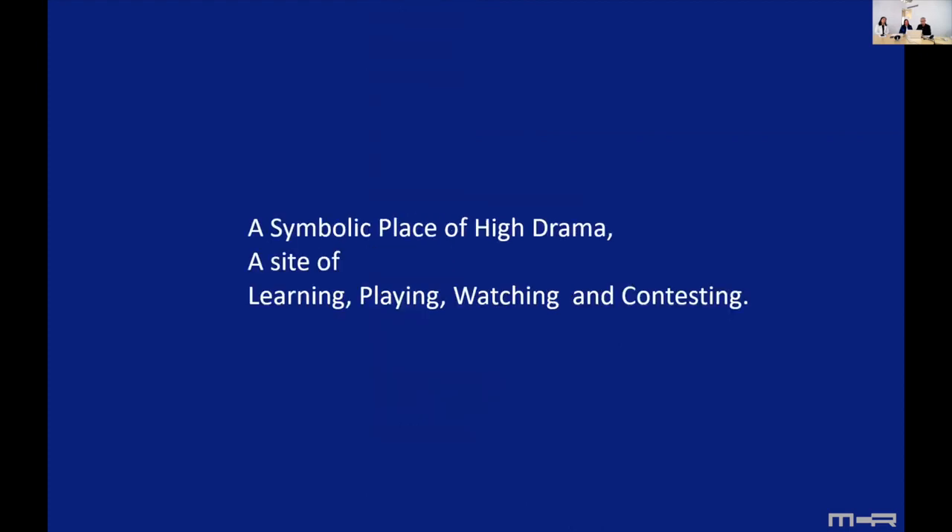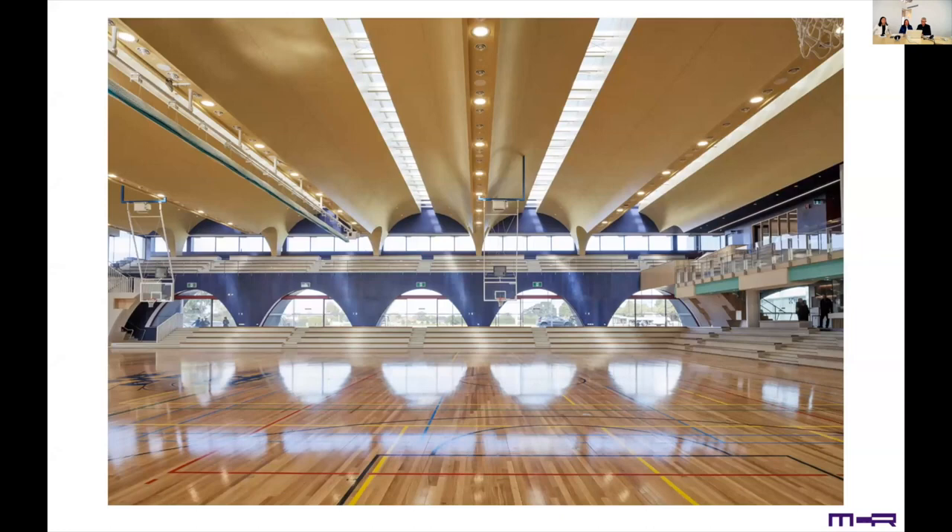It could perhaps be described thus: the symbolic place of drama, a site of learning, playing, watching and contesting. We wanted the key central space to be light-filled and architecturally memorable. This is the campus's symbolic town hall — a place to gather, to come together, to enjoy, to battle, to dialogue.